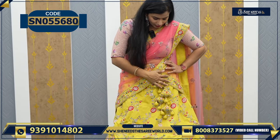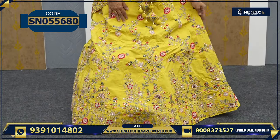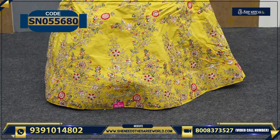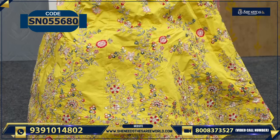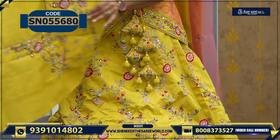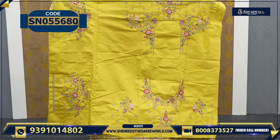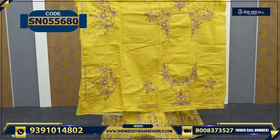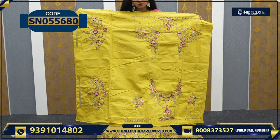First, you can just see the lehenga. It is so beautiful. The work is very beautiful. It is super beautiful. This is our blouse. The blouse has a gap — the neckline, hands, back, everything. Everything is so beautiful.